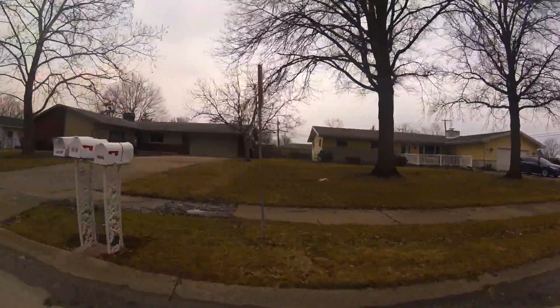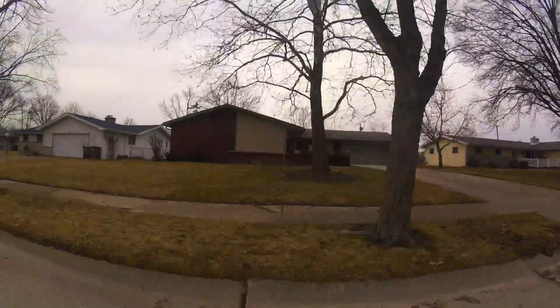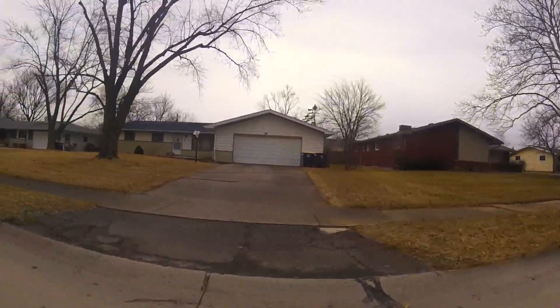Hi, and welcome to the 90-second tour of Brookside Park. If you like what you see, be sure to click on the link below to check out the latest listings.